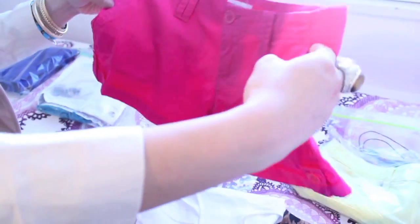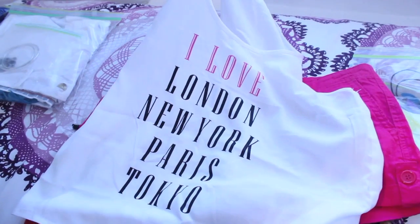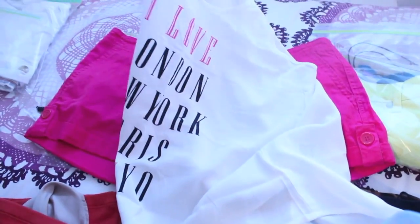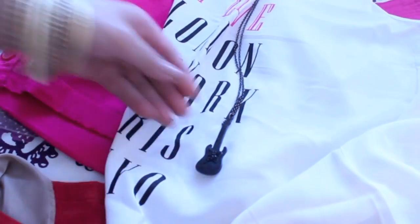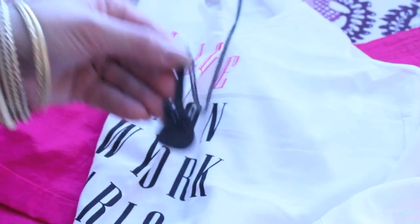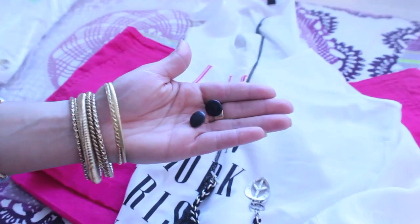The next outfit is these hot pink shorts from a little boutique, paired with this shirt from H&M — it's kind of a linen material and it says 'I Love London, New York, Paris, and Tokyo.' It's kind of long but I'm probably going to wear it with a bright hot pink bra or bathing suit underneath. The jewelry is pretty simple — I'm going to play off a rocker chic look with this cute little guitar necklace from Forever 21, a bracelet, and these simple little button earrings.